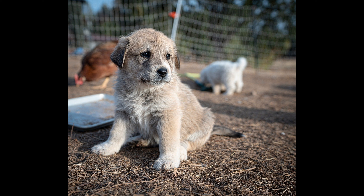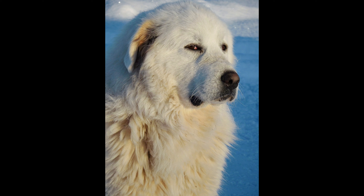Understanding allergies: it's important to note that while shedding can contribute to the presence of pet dander, it's the dander itself — tiny flakes of skin — that typically triggers allergies in humans. Regular grooming and cleaning can help minimize dander, but individuals with severe allergies should spend time around Great Pyrenees before bringing one into their home to ensure they can tolerate the breed.